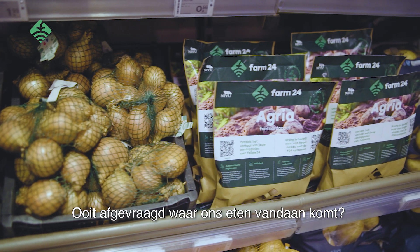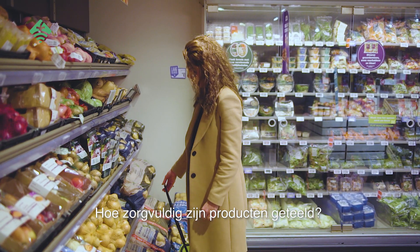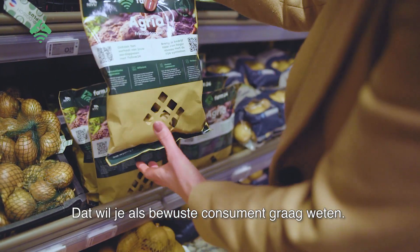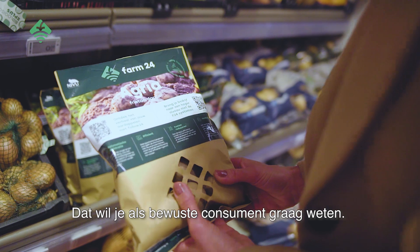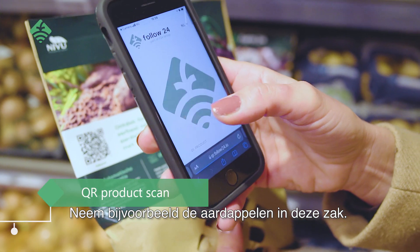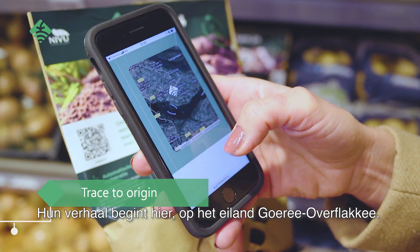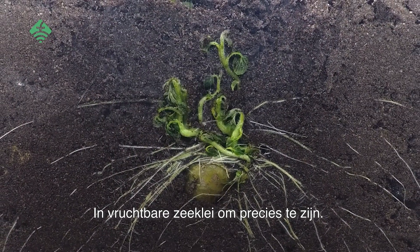Ever wondered where our food comes from? How carefully products are grown? As a conscious consumer, you would like to know that. Take for example the potatoes in this bag. Their story begins here, on Goere Overflaké, in fertile sea clay to be exact.